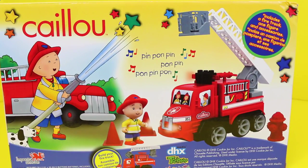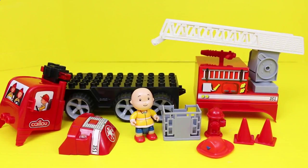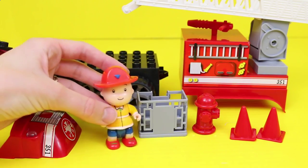The Caillou fire truck is really awesome because it makes noises, but also it's like a giant Lego. It comes with all of these pieces here. And even though Caillou is four years old, he doesn't really have hair, so we'll cover up his head with his fire hat.